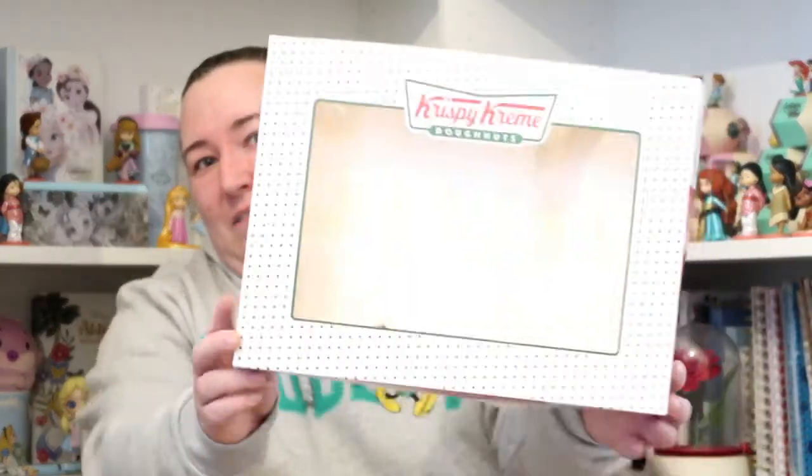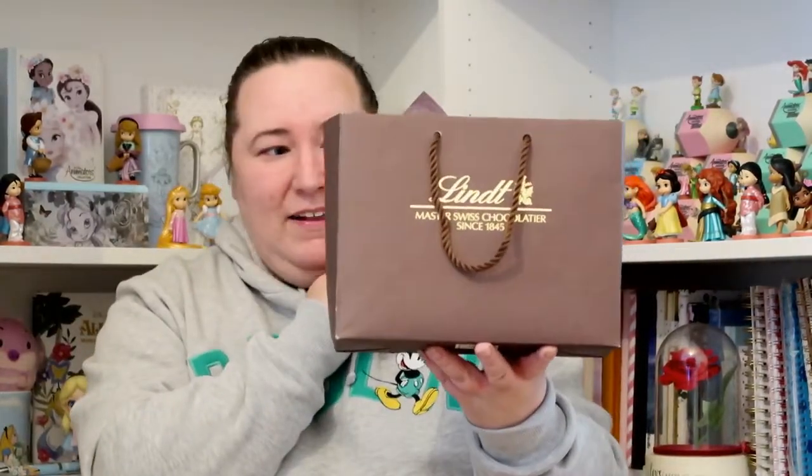The first thing I got was from one of my friends — it's edible and already been eaten, but I thought I'd show you the box. He picked me up a 12-pack of Krispy Kreme donuts, the ring ones, the original ones. They were very nice. I have two children and a husband who's obsessed with cake, so they did not last very long.